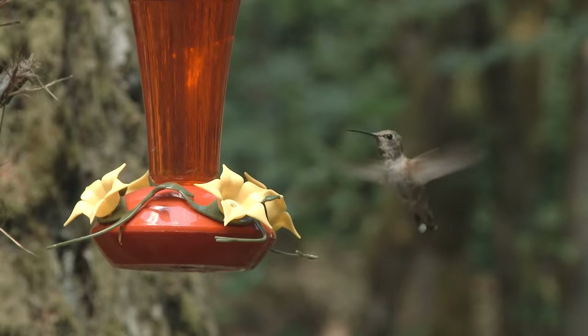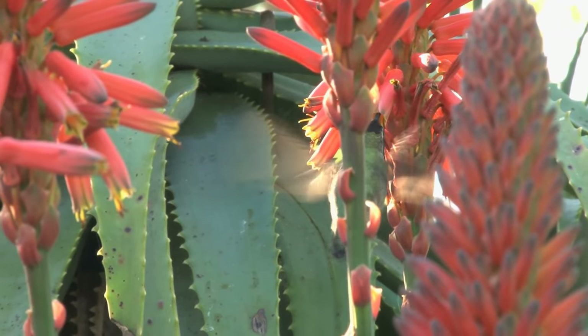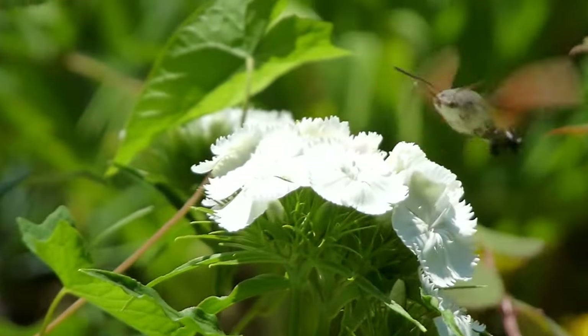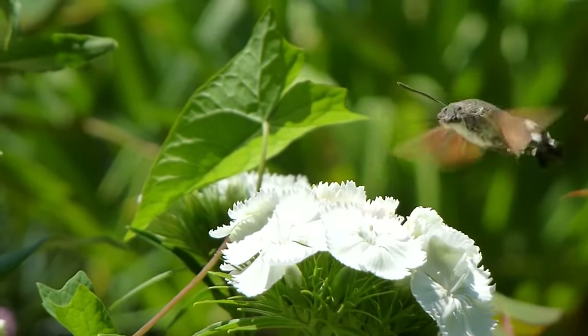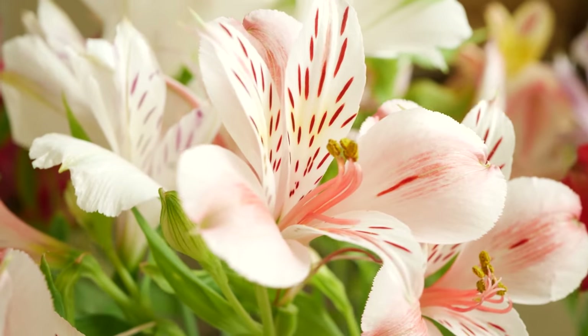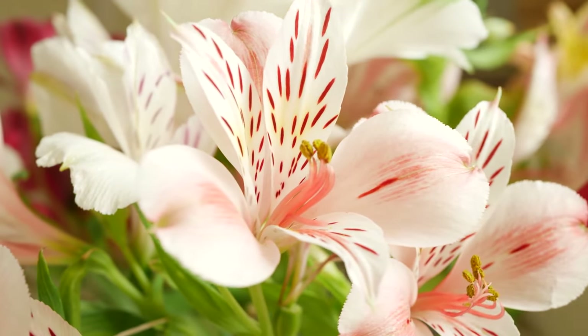Their beak isn't just any beak — it's a precision-engineered, needle-like structure designed for sipping, complemented by a long extendable tongue. It's tailor-made for extracting nectar, that sugary elixir, from the heart of flowers.